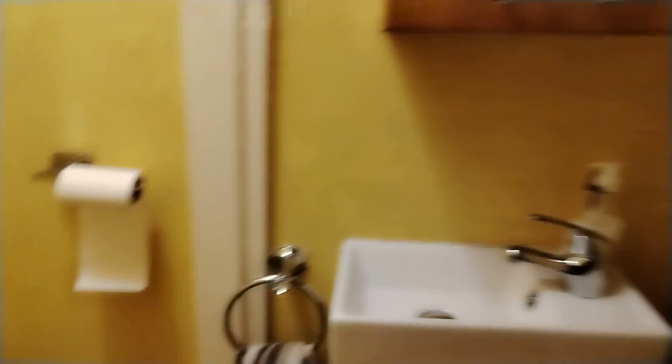We've got a downstairs toilet, so we've got two toilets in the whole house, which isn't that bad. Yeah, it's pretty nice.